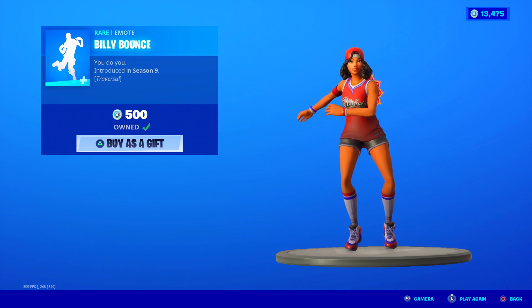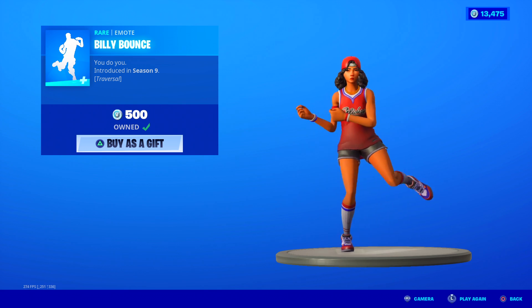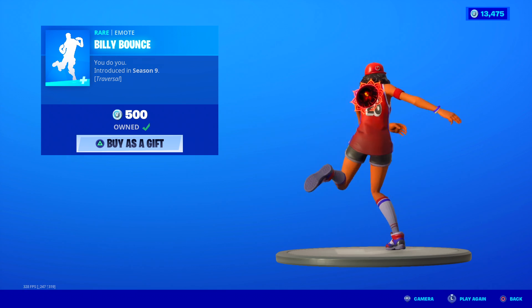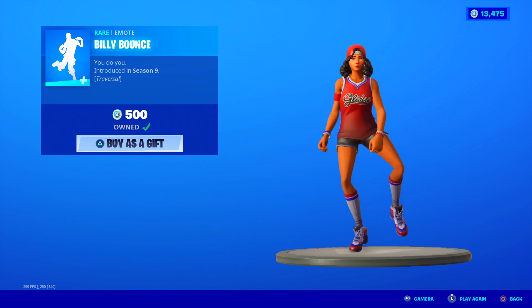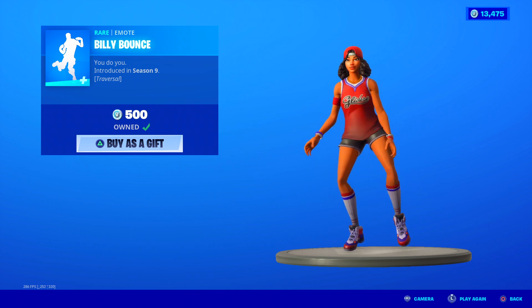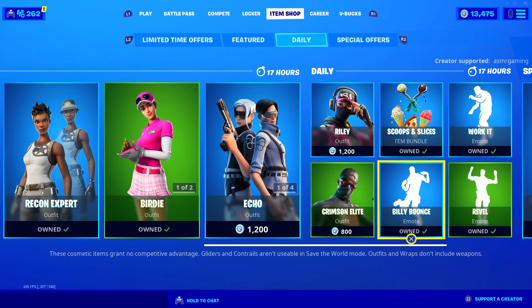Billy Bounce — one of the most popular Fortnite emotes. You do you. Billy Bounce is a traversal emote, meaning you can actually traverse the map while doing this dance. Really catchy music — fantastic emote, I love this dance. It comes back about every month, so if you don't have Billy Bounce yet, I recommend getting it. People that love Fortnite know Billy Bounce is popular.